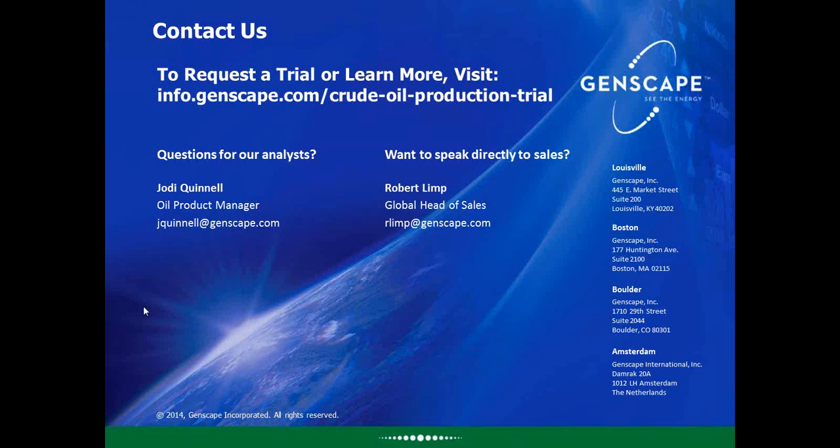That wraps up our webinar for today. If you'd like copies of the presentations or a copy of our new Oil Weekly Pipe Report — which tracks different production areas covering over 50% of U.S. crude oil production on a daily basis — please let us know. Thank you all for calling in, and we'll talk to you on the next webinar.